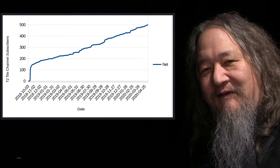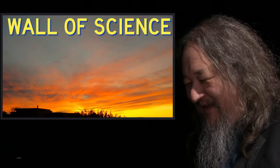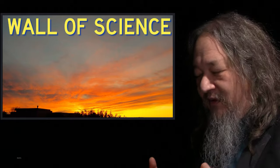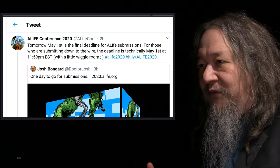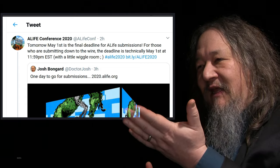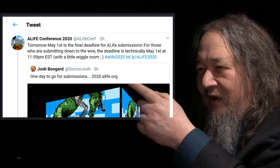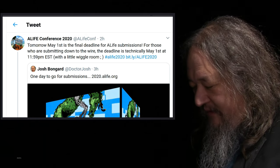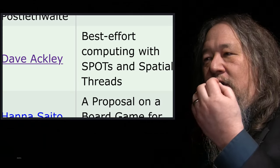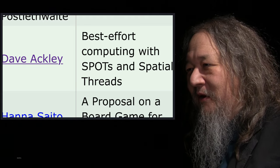Unfortunately I never have as much to show you as I would like. For example, it's been the wall of science — the ALIFE 2020 Now Virtual Conference. Its final deadline was May 1st, which is almost two weeks ago now. I was submitting down to the wire, May 1st at 11:59 p.m., and I submitted a paper.